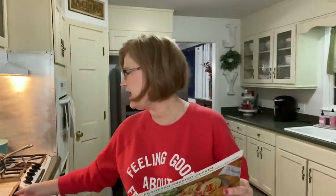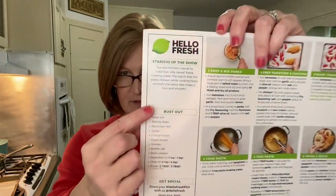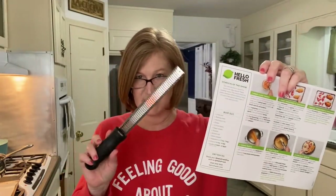The first thing it says is to preheat the oven to 425 degrees, which I did, and bring a large pot of salted water to a boil, which I've done. It says to line a baking sheet with foil — I used parchment paper instead. Next we're going to cut some tomatoes into half-inch thick wedges, peel and mince or grate the garlic, and zest and quarter the lemon.